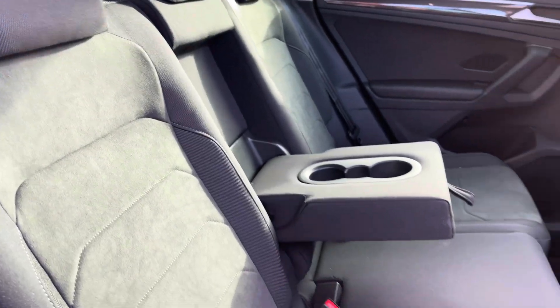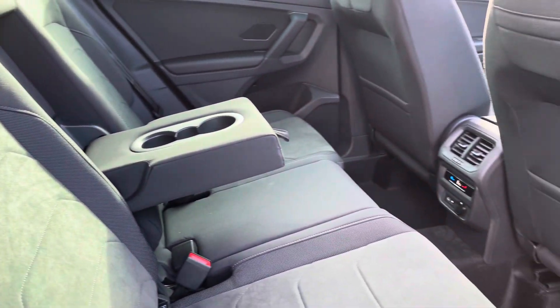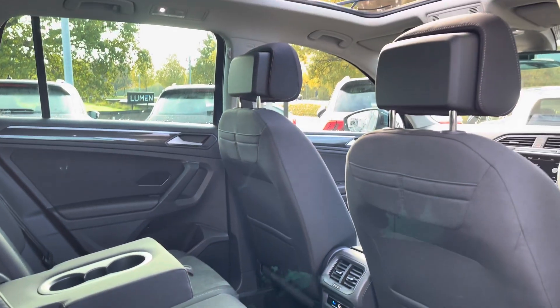Moving inside, you've got the part-leather power and comfort seats, providing plenty of comfort and warmth. And your rear passengers have got their own climate control and a couple of power outlets as well.